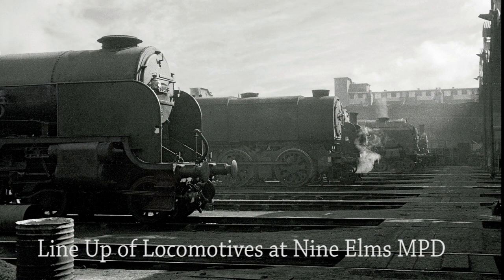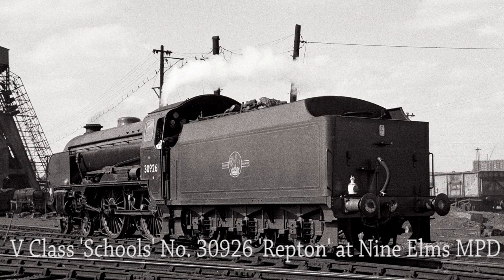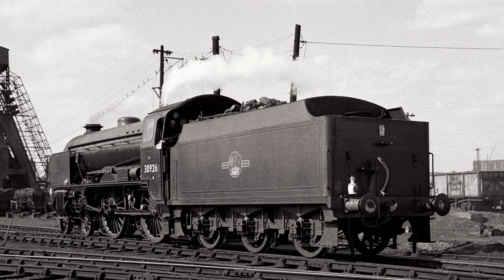Another fine line-up of locomotives at Nine Elms Depot in 1961. In the foreground is Lord Nelson class No. 30856 Sir Francis Drake, next is Q1 class No. 33008, then an unidentified M7 class, an N15 King Arthur class, a rebuilt West Country class and finally another M7 class. V class Schools No. 30926 Repton waits to leave Nine Elms Depot in 1961. One of 40 of the class designed by Richard Maunsell, they were the most powerful 4-4-0 locomotives built. Another successful publicity campaign by the Southern Railway when named from 1930 onwards, they represented the public schools of the South of England, initially due to their proximity to the railway that served them.